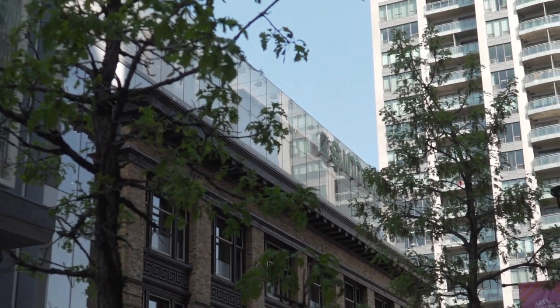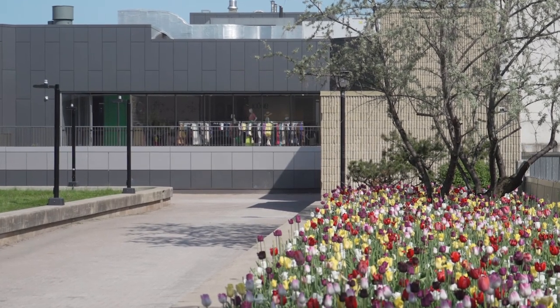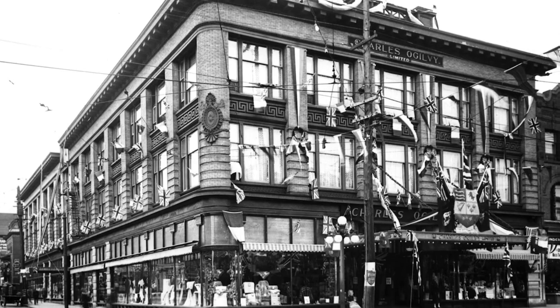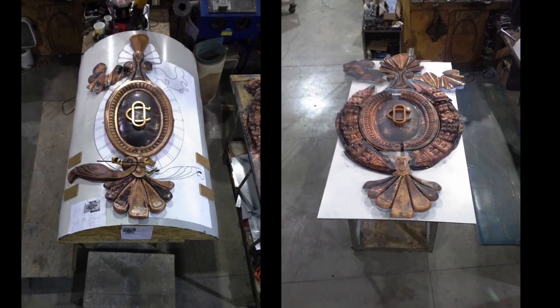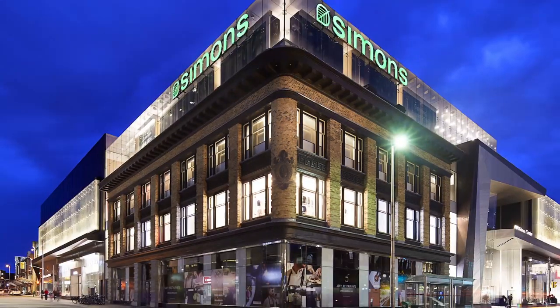We care about architecture, we care about place-making, we care about public art, and of course we care about heritage conservation. There are some great examples here at CF Rideau Center — brick by brick. We maintain the Ogilvy facade as a heritage piece, and that's now become an iconic piece on Rideau Street, anchored by Joey Rideau.